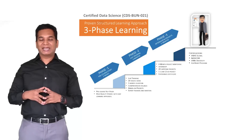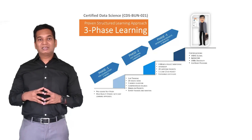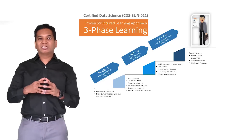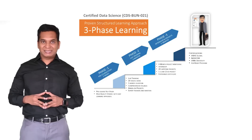The live project is usually tied up with AI companies, data science companies, and clients, and learners are supposed to work as interns in these companies. So essentially, learners also get about 4 to 5 months of internship from an AI and data science company.